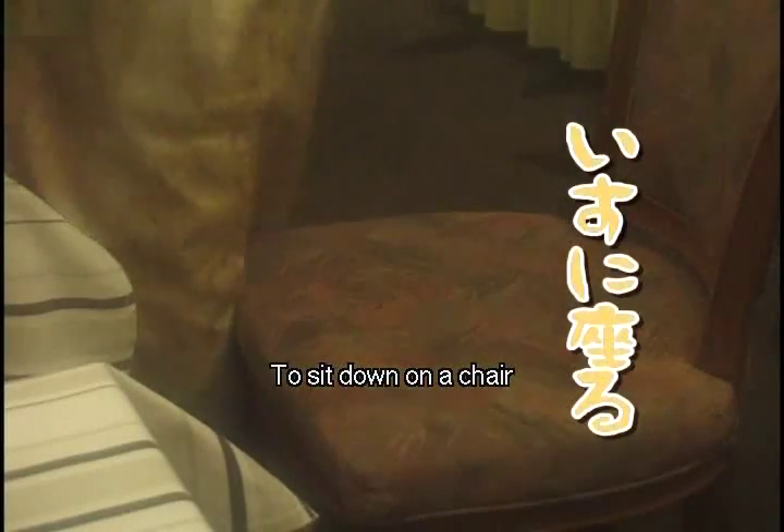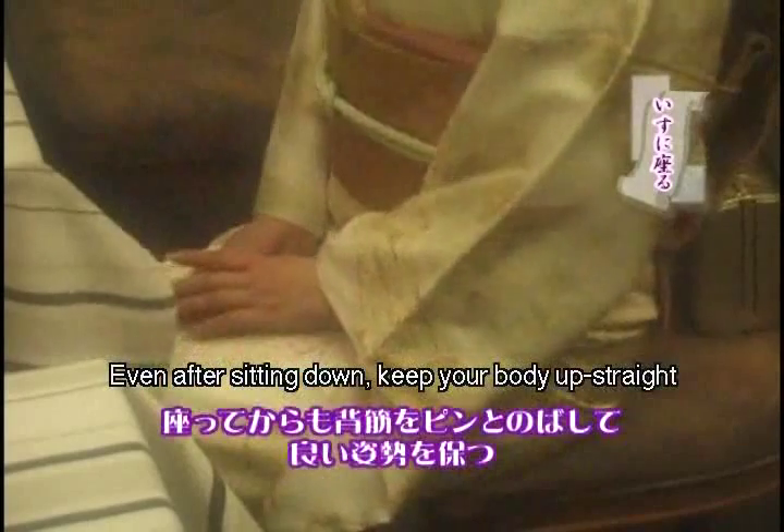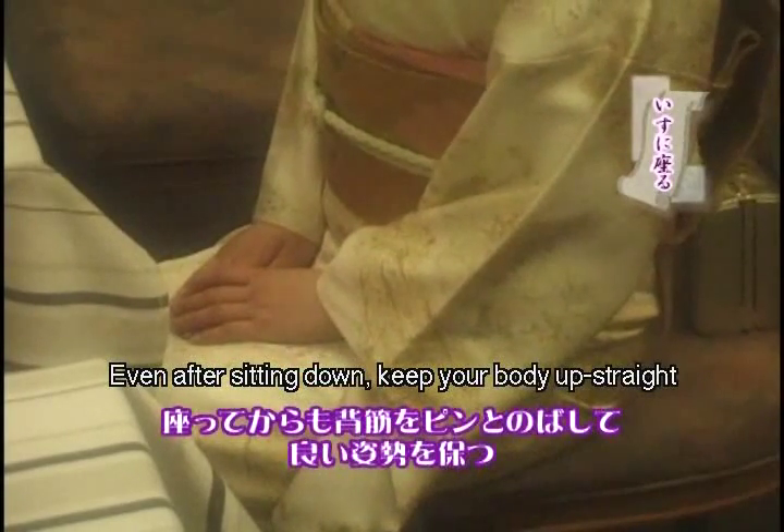When you sit on a chair, stand in front of it first. Pull the uamae up a little bit with your right hand. Make sure there are no wrinkles in the kimono when you sit down. You should sit straight up in the chair. To not mess up the obi, be sure you don't sit too deeply in the chair.